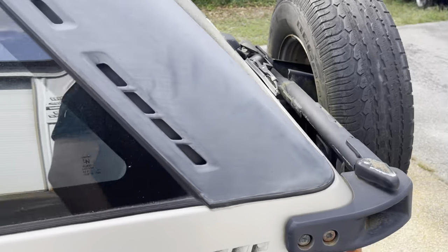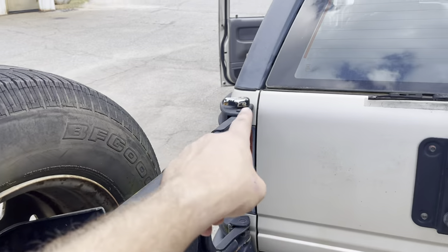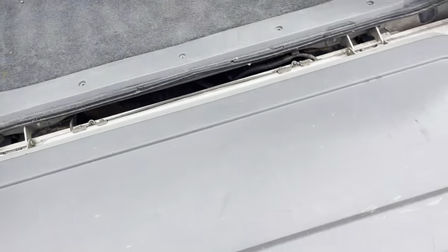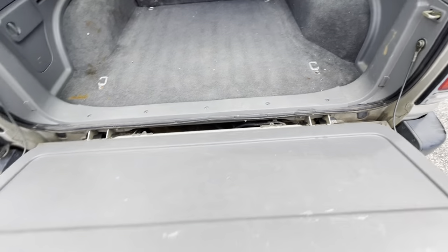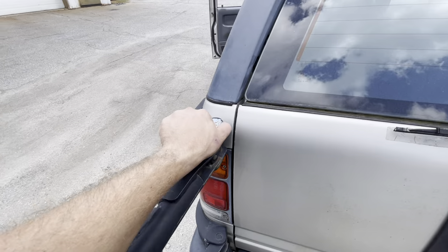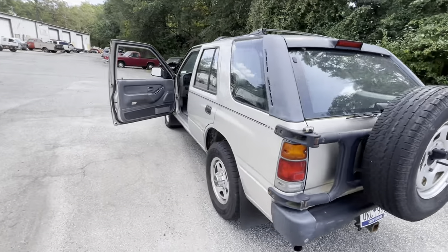It's got the spare tire mounted on the back and these are the two-piece style. The tire opens and locks it into place. There's the rear hatch and then the bottom tailgate. It needs the struts for the hatch. Then you take your spare tire and pull your lock in. How freaking cool is this?